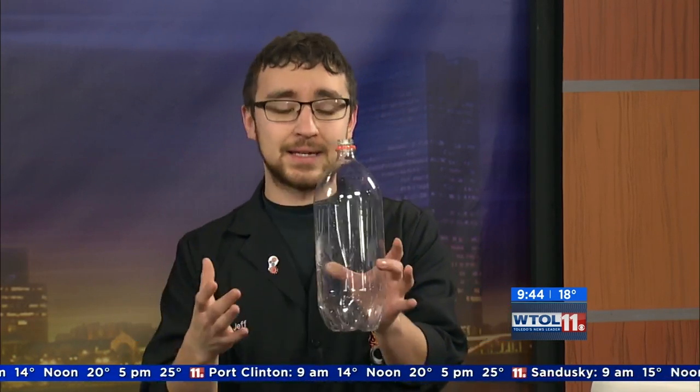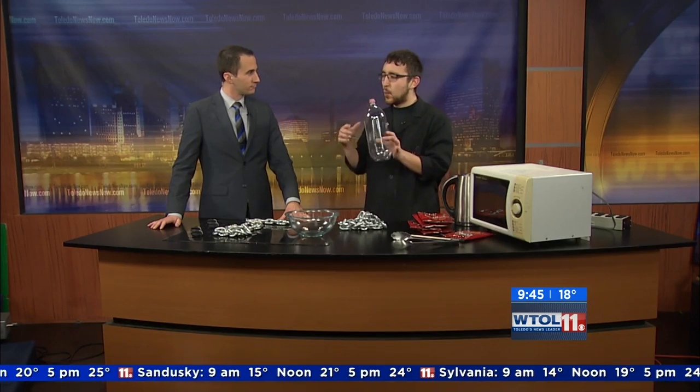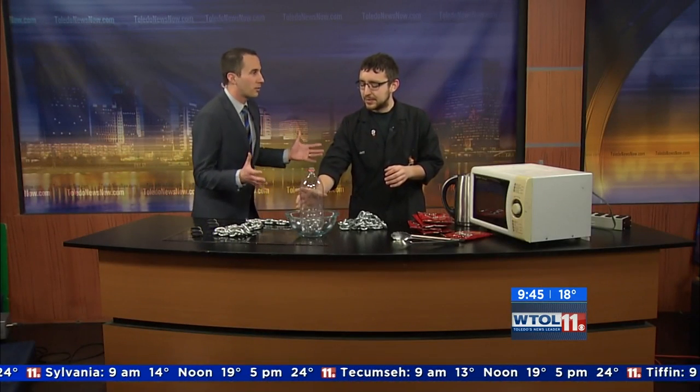It's all going to be about polymers today. Jeff Stevenson from the Imagination Station will explain just why they're thermodynamic. Polymers are kind of a buzzword right now. A really simple polymer is plastic — a two-liter bottle is a polymer. So, what do you think happens when we heat up a polymer? One would think it would melt.